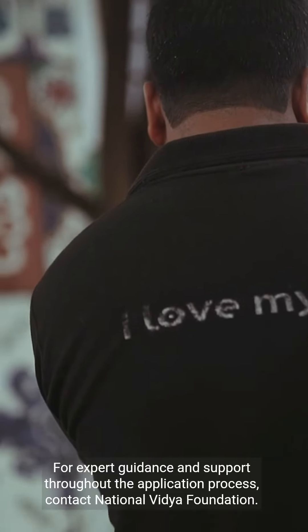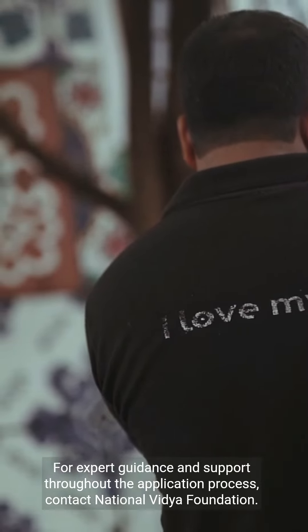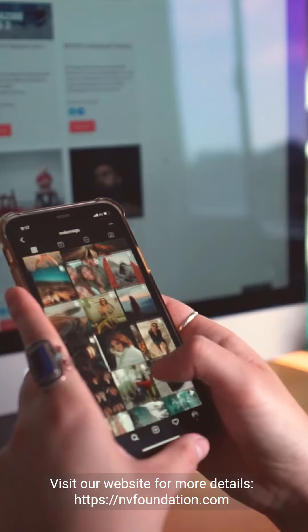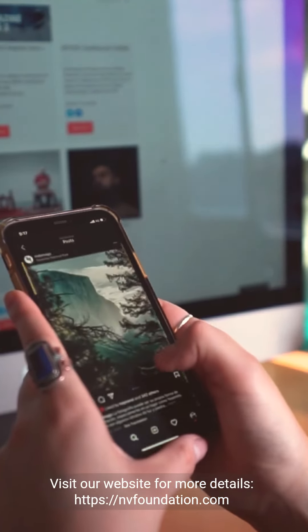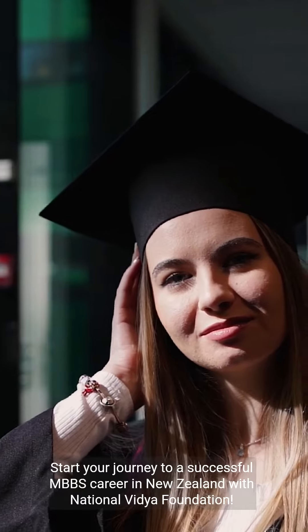For expert guidance and support throughout the application process, contact National Vidya Foundation. Email: information@nvfoundation.com. Call: 8100-256-256. Visit our website for more details at nvfoundation.com. Start your journey to a successful MBBS career in New Zealand with National Vidya Foundation.